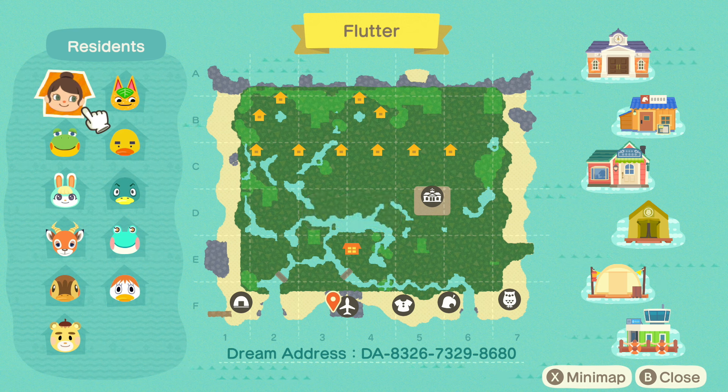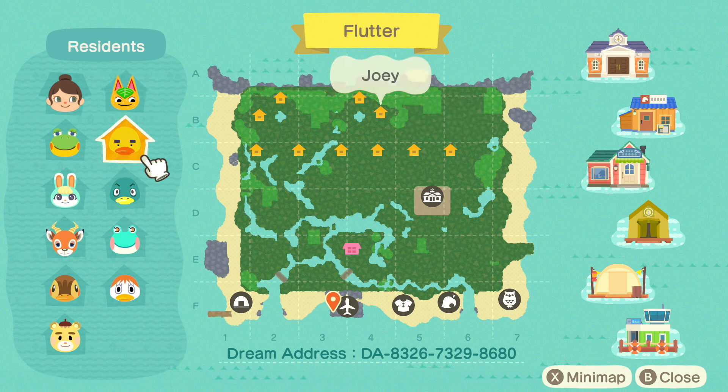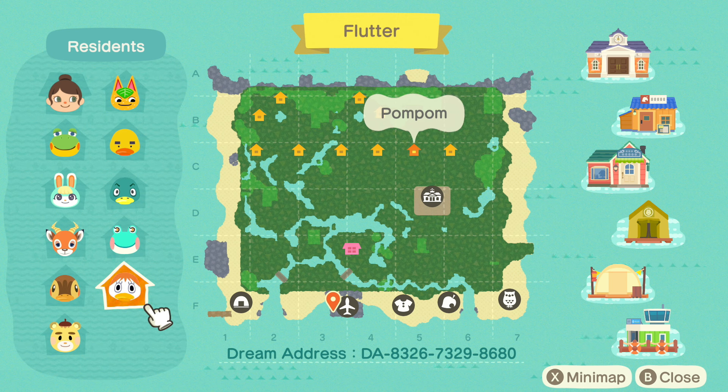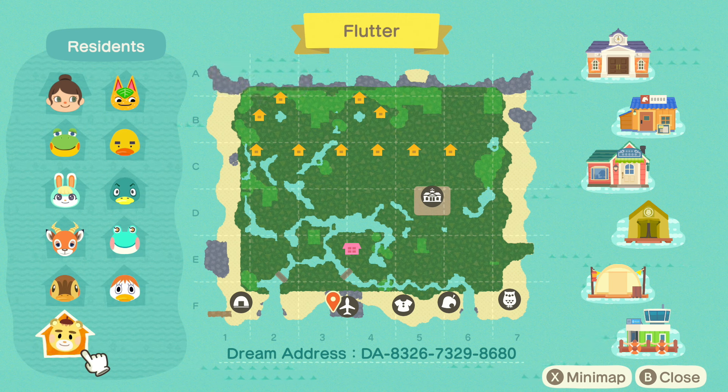Looking at the map, there are quite a few little waterways surrounding the main house in the front, and I'm seeing rows of villager houses in the back. This is not a city-style island, so I'm excited to see how those are built. Our villagers are: Tangy, Joey, Henry, Sasha, Drake, Lily, Beau, Molly, Pom Pom, and Marty. The dream address is at the bottom - it'll also be in the description along with all the creator's information at @storybook_ac. Let's get into Flutter!